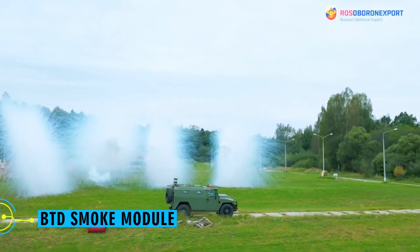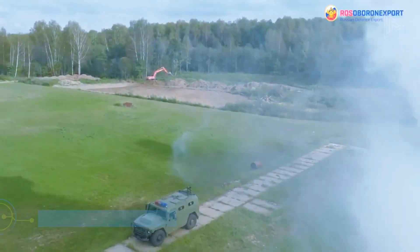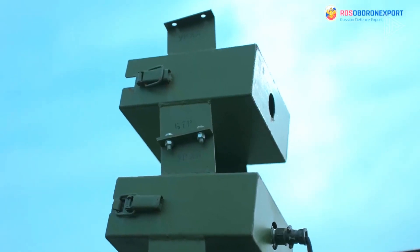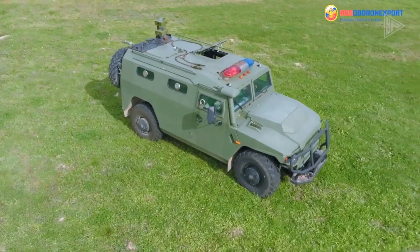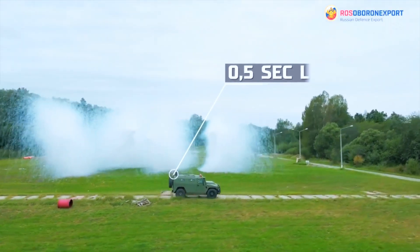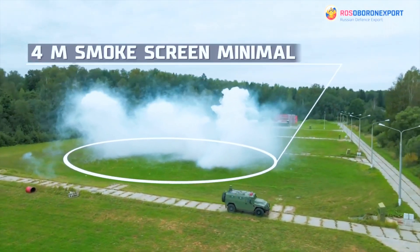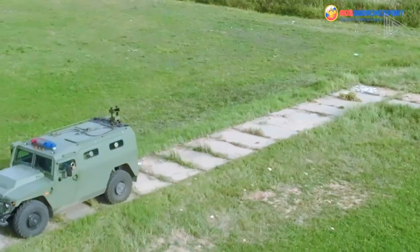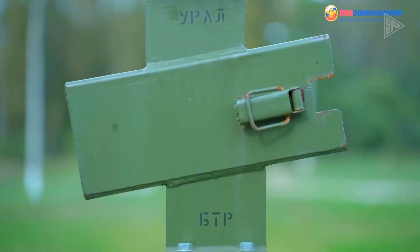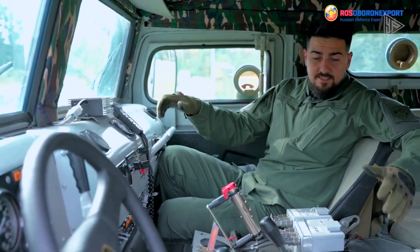BTD Smoke Module. This revolutionary product from the Russian tech company Rosoboronexport produces a smokescreen that is about 25 meters in diameter and 4 meters high in a matter of seconds. It lasts for an astounding 20 seconds and interferes with laser rangefinders and infrared night vision systems, in addition to offering visual camouflage.